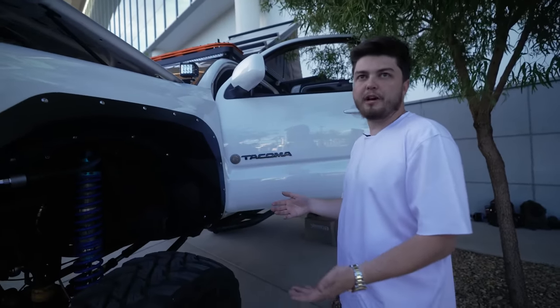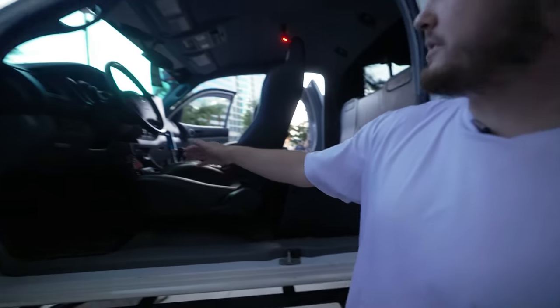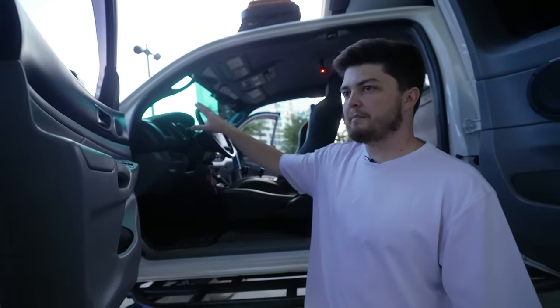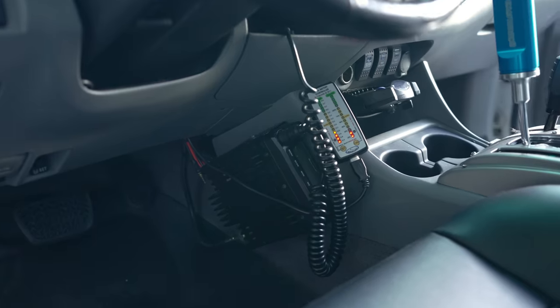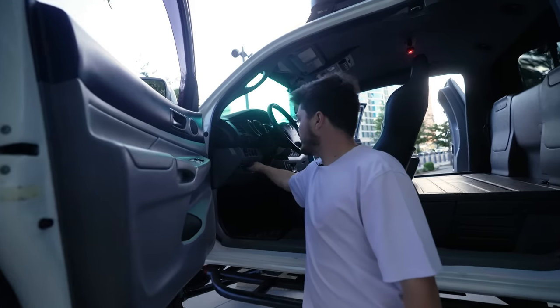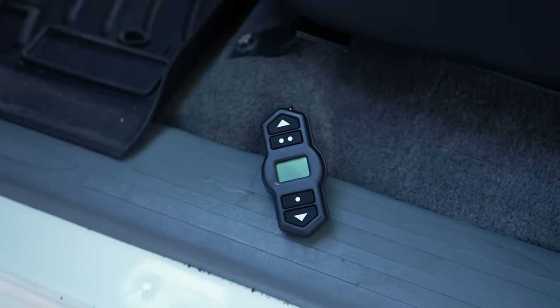I've had brake lines tear and bust on me. You've got to make sure you're prepared for the worst and hope for the best — that's how I live. In here, this is where the Midland MXT 500 comes into play with the GME 6.1 decibel antenna. Right next to it is my gauge for the dual battery system, and this controls the air ride in the back.